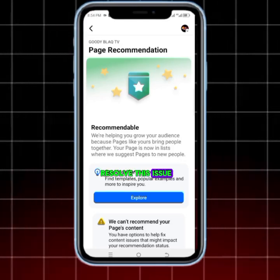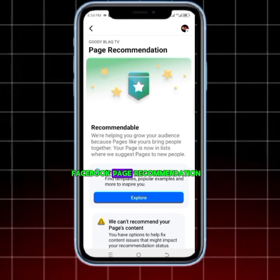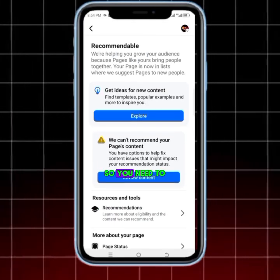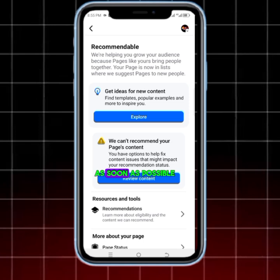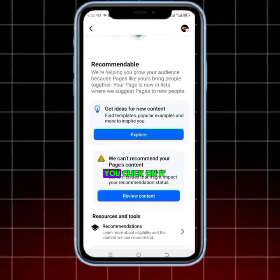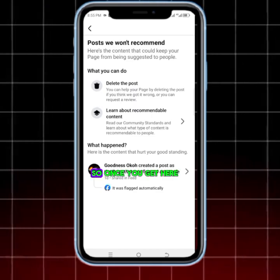Welcome. This is how to resolve the issue if you lost your Facebook page recommendation. It means your content has violated Facebook rules and regulations, so you need to get that issue resolved as soon as possible. This is how to go about it — click on 'Review Content'.